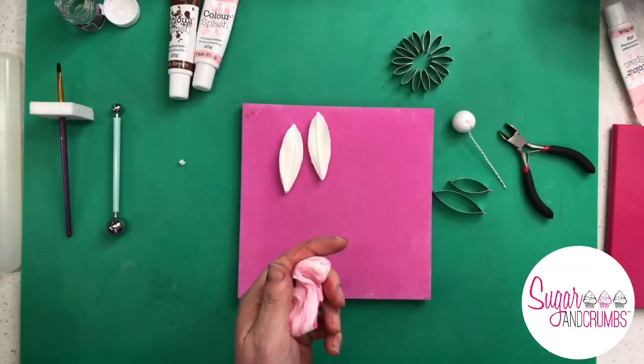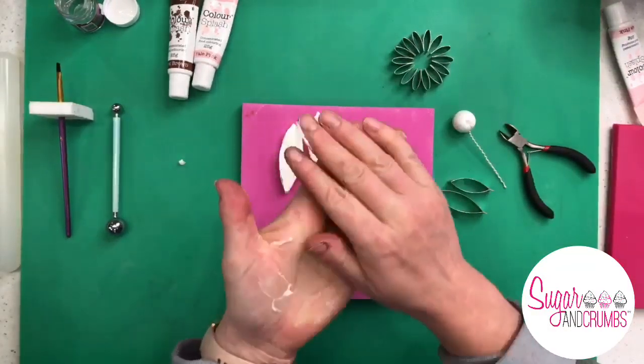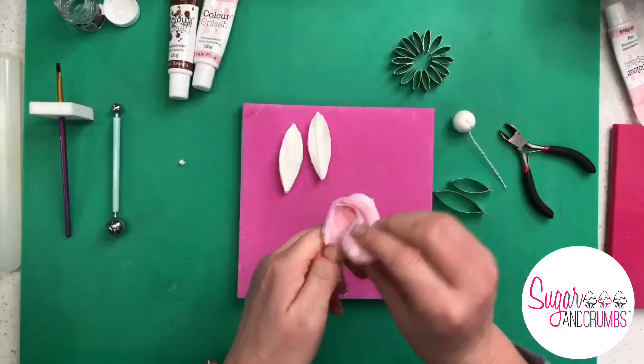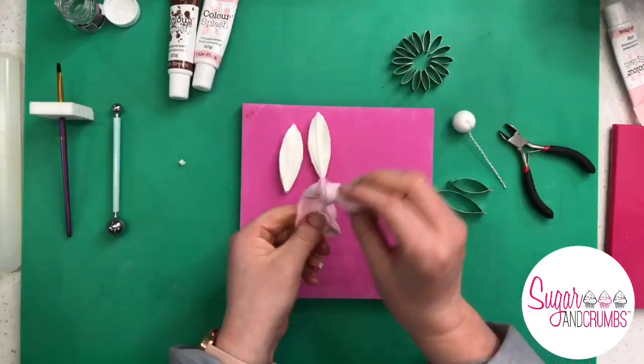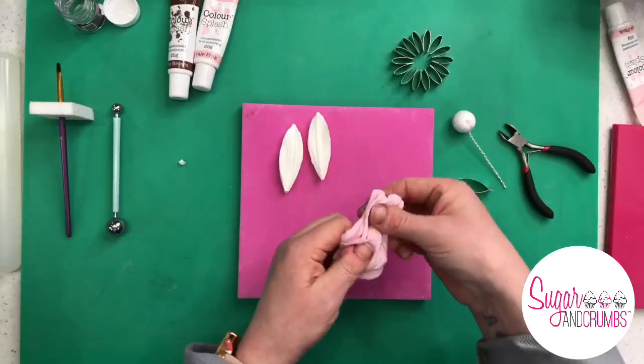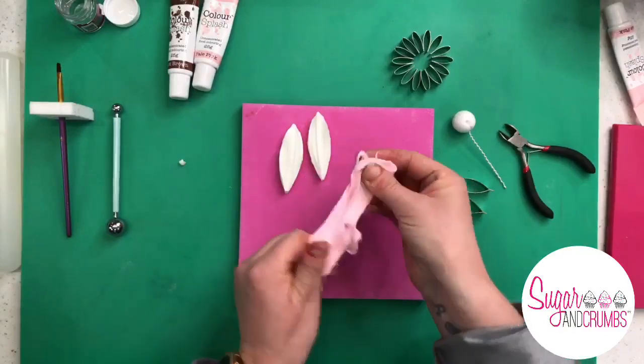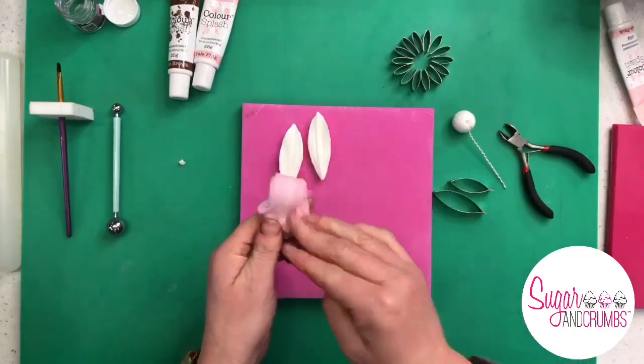Amy is using Color Splash colour gels this evening. It's personal preference — if you've got a different brand that's absolutely fine. We sell a number of different brands of gels. The colour won't be an exact match because the amounts vary depending on how much flower paste you're making and how much colour you add, so don't be too hung up on getting this exact shade. As long as you're happy with what you've got, that's most important.